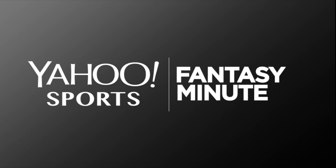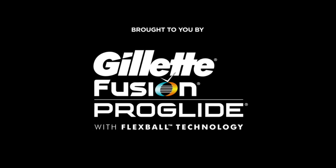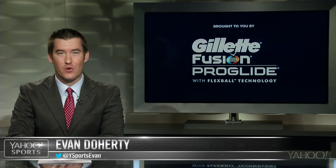Yahoo Sports Fantasy Minute is brought to you by the Gillette Fusion ProGlide. Now with Flexball Technology, it's shaving rebuilt. I'm Evan Doherty, joined by Yahoo Sports Fantasy Guru Andy Behrens, here to look at Thursday night's Chargers-Broncos battle in Denver.